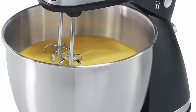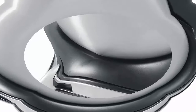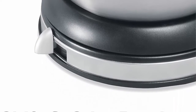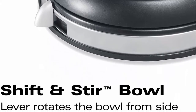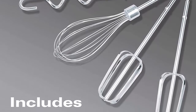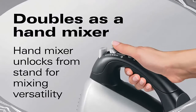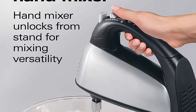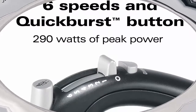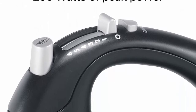Model 64651. Mix with ease with 290 watts peak power and 6 adjustable speeds plus quick burst, so you can tailor your kitchen mixer to take on any task at hand, from a fast whip to a slow stir. The bowl rest feature allows the hand mixer to sit on the edge of the bowl to eliminate messy drips. The shift and stir feature rotates the bowl for thorough mixing, 4 quarts.